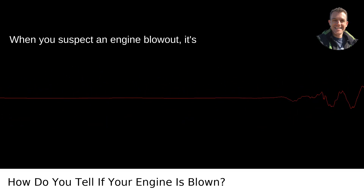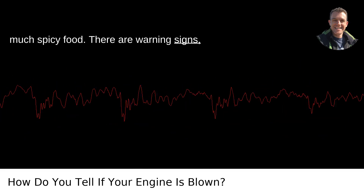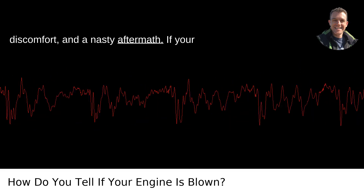How do you tell if your engine is blown? When you suspect an engine blowout, it's kind of like realizing you've eaten too much spicy food. There are warning signs, discomfort, and a nasty aftermath.